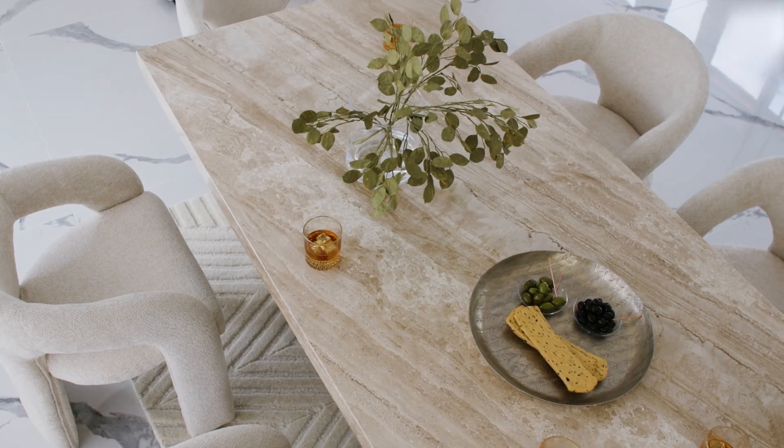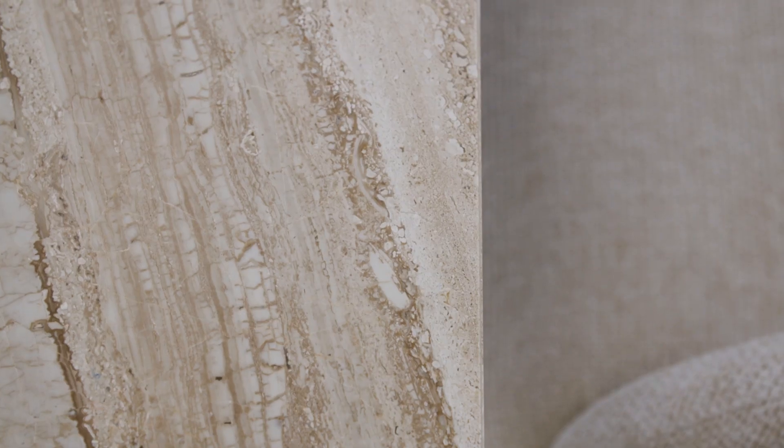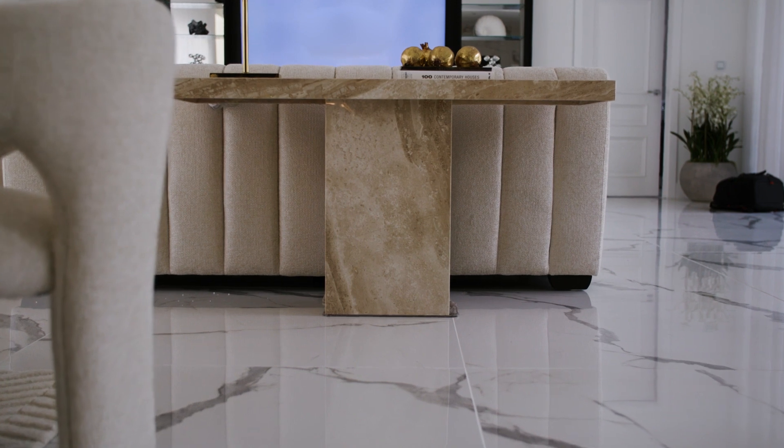Create an amazing dining area with Italian marble sourced from the beautiful city of Florence. Italian marble is known for its refined design and impeccable craftsmanship.